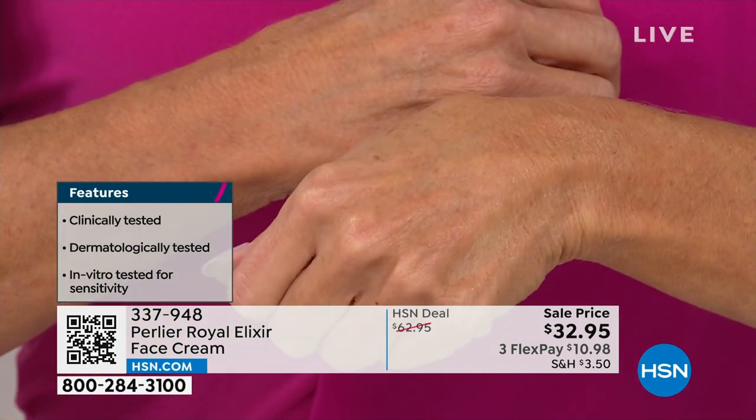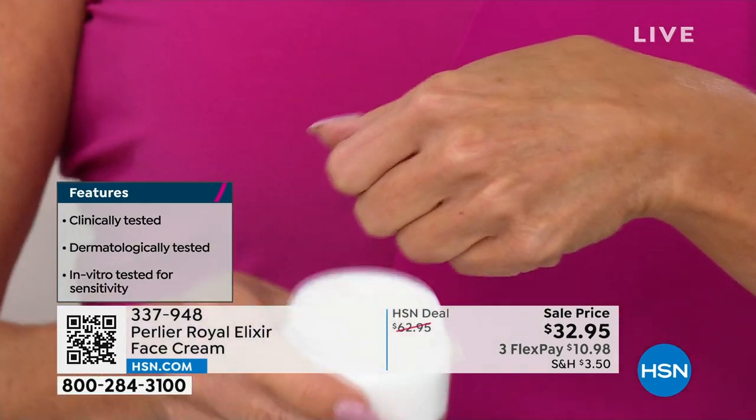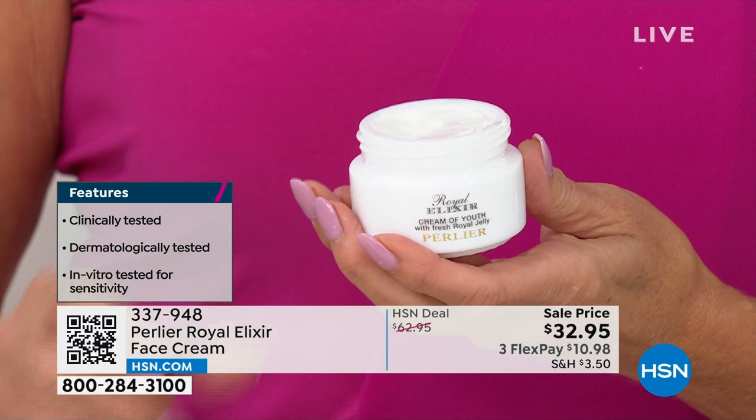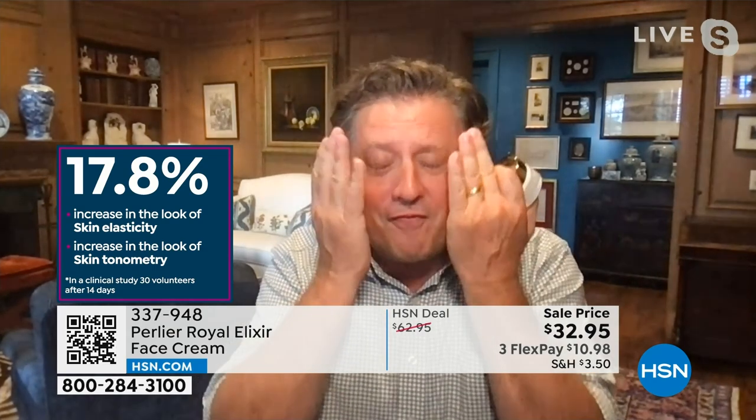What Lynn is doing is putting the softest, most delicate daytime moisturizing face cream with every imaginable clinical science backing the benefits of this product at the most ridiculous value price of 2023. This price might be repeated next year — would you buy this for $50, $60, $70? You will once you try it. It's been clinically tested, dermatologically tested, in vitro tested for sensitivity — not just on the face, but around the eyes — so you can use this every single morning to create a great barrier shield of moisture and antioxidants.